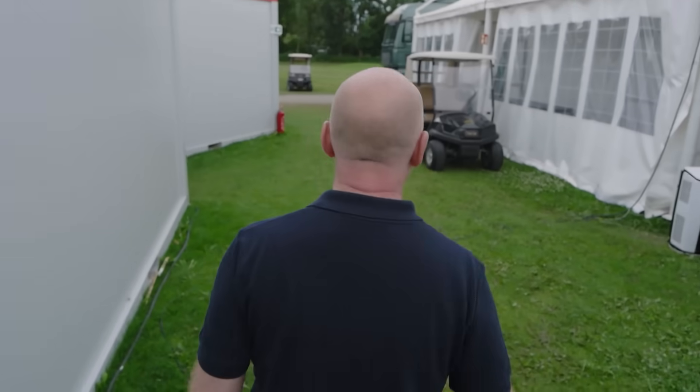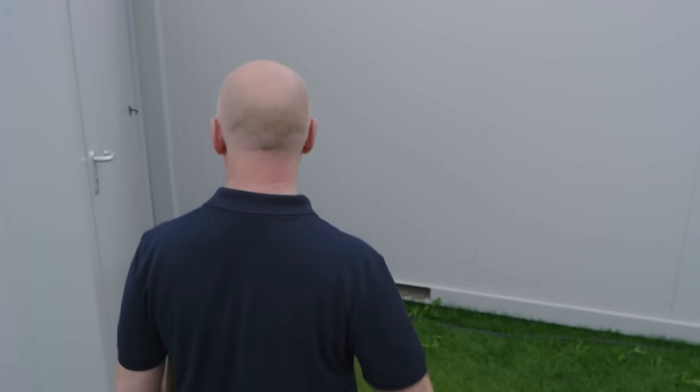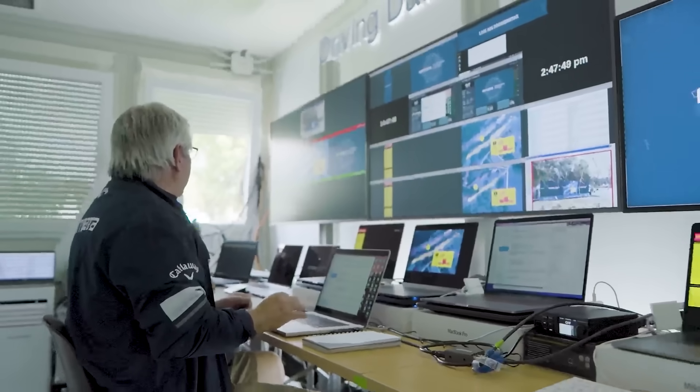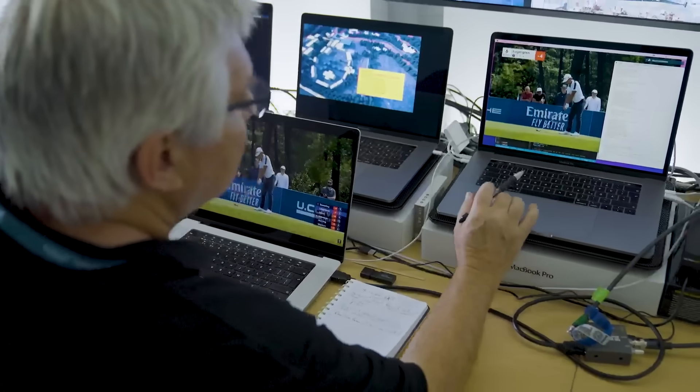We're going to take a look inside this control room where we get everything that gets put onto that big screen out the front. This is where we're putting together all of the data feeds into the final view that goes onto the NTT Data Wall. We stitch these together and bring it up into a live feed.